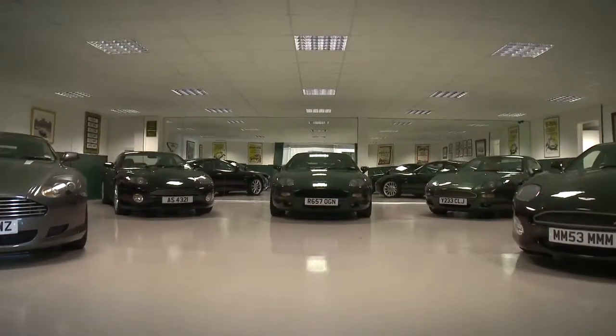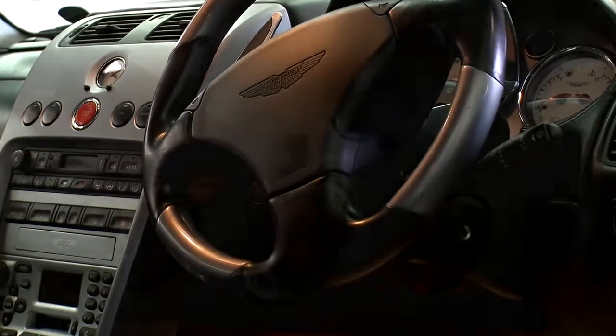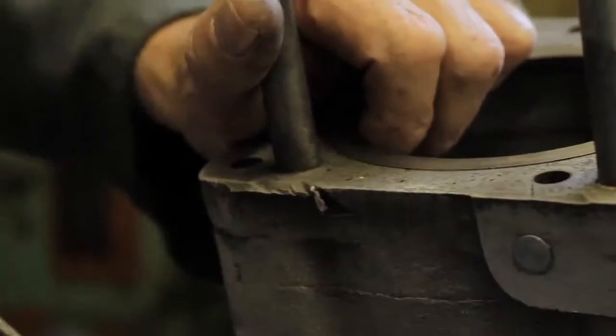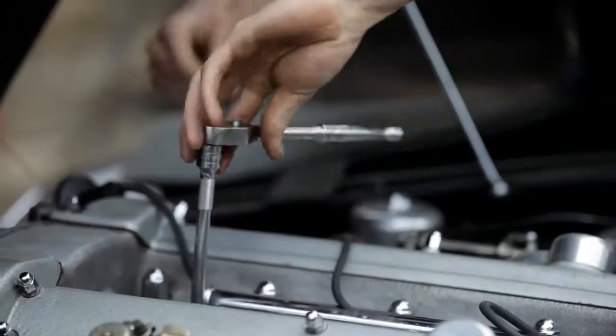We just want to give the Aston owner the best service that we can offer them worldwide really. Between the two sites, here in Olney and in London, I'm immensely proud of the team of people that we've got together. I think they're some of the best in the business and I think we can turn out some of the best work in the business.